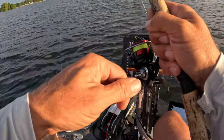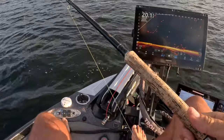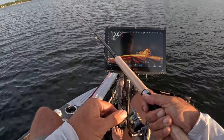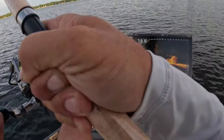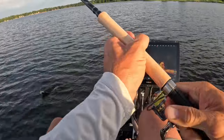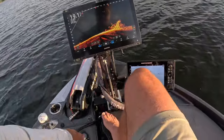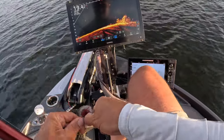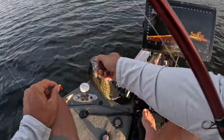Oh yeah, good fish there — and he just got off, oh my gosh! Good fish guys, all right. Slab right there guys, changing up the hair jig too — good fish right there.